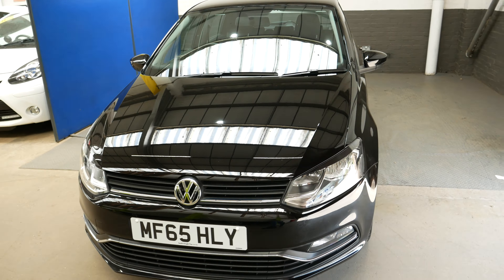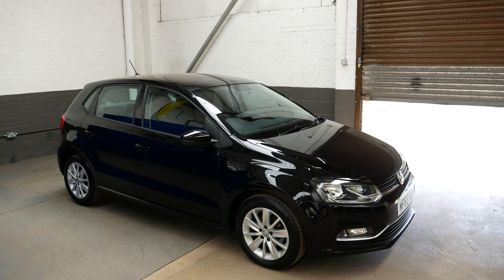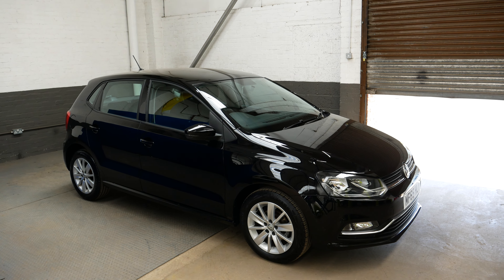This vehicle will also come with two keys. Overall it's a very nice example — these Polos are very well built cars and this one is no exception. Do feel free to inquire if you have any questions at all and we'll be happy to help. Thank you very much and take care.